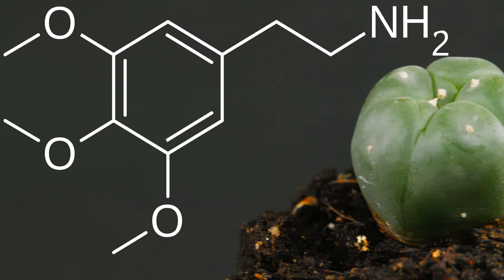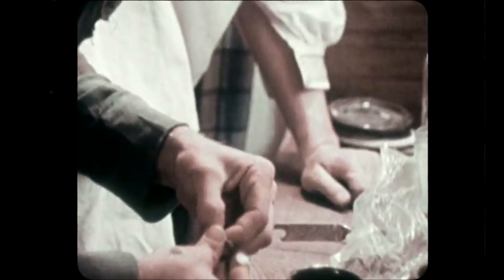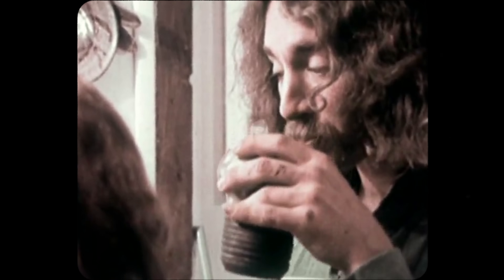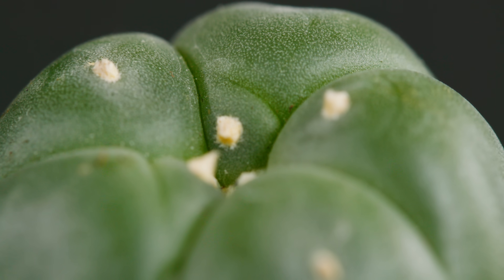Now let's get into the reason peyote is so famous. This one little plant is filled with psychoactive alkaloids growing in its tissue, specifically mescaline. Mescaline is a naturally occurring psychedelic that can cause hallucinations when ingested. It's so powerful that in many countries, ingesting the plant is illegal. But tripping people out was never peyote's intention — the reason it has such high levels of alkaloids is because it makes them taste terrible. So animals don't eat it. One bite of that bitter peyote and herbivores are like, no thank you. It's their defense mechanism, which means no need for spiky spines.